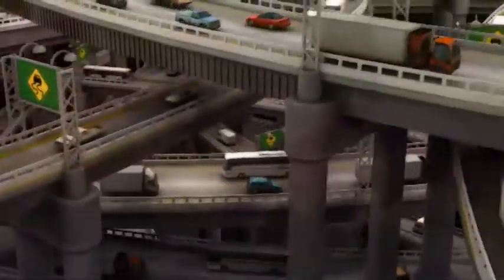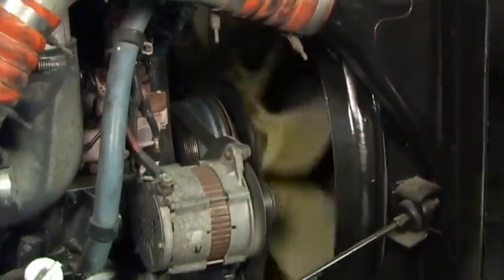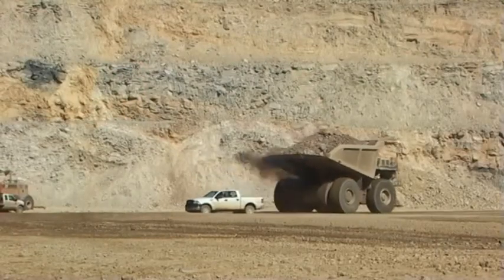Wozu benötigen Sie ein Luftansaugsystem für den Motor? Ein normaler Dieselmotor benötigt mehr als 8000 Gallonen oder 30.000 Liter saubere Luft für jede Gallone oder 3,8 Liter verbrannten Kraftstoff.